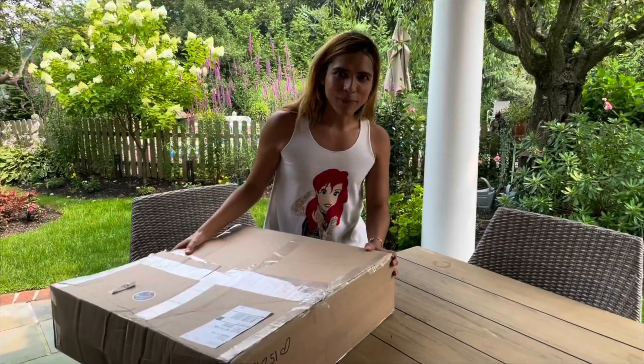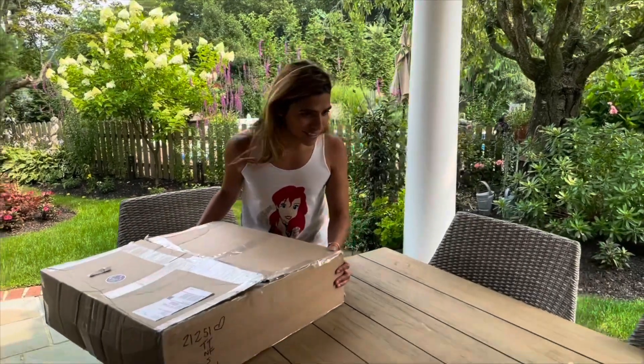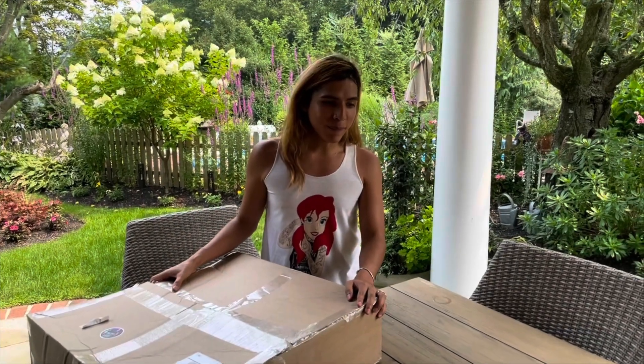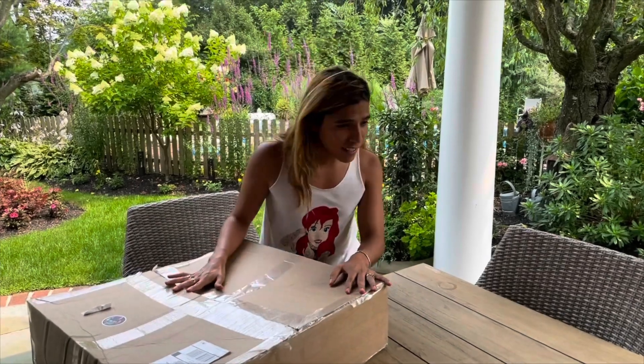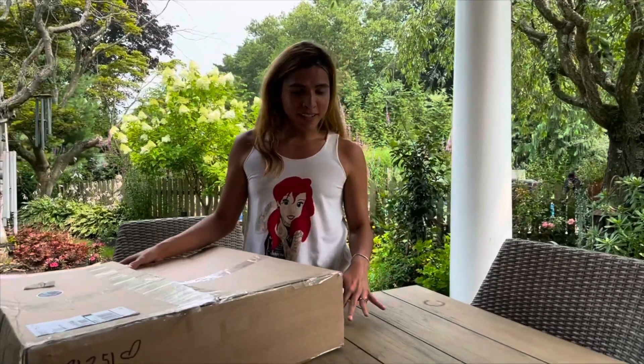Hey everybody, I am the Traveling Merman, and today I will be unboxing my first ever Finfolk tail from their 2021 spring collection. I bought this tail in March of this year and just got it delivered July 1st, so I'm very excited.